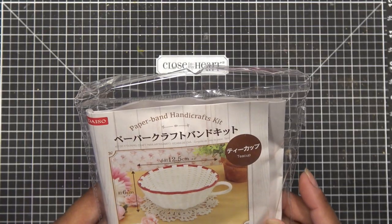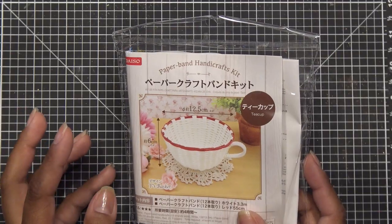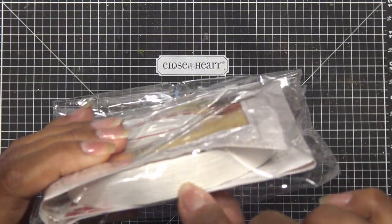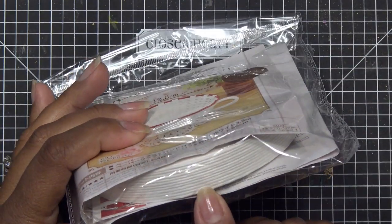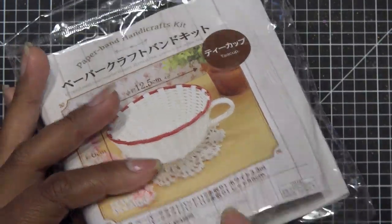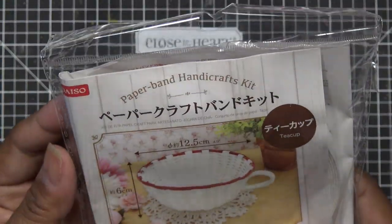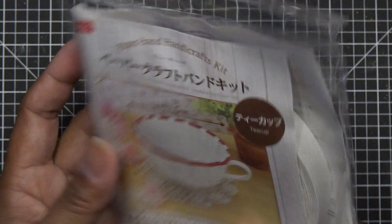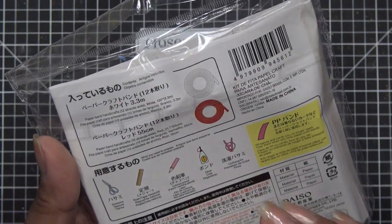They have these paper handicrafts — a couple years ago I had a pumpkin kit and never did it, so people were curious about making that kit. Basically it's just like these strips of kind of rattan-looking woven material, like raffia but really tight. They show you how to weave it to make a little circle cup, which is adorable. It comes with red and white strips, and then you need glue, pins, rulers, and all that.